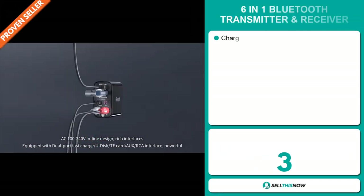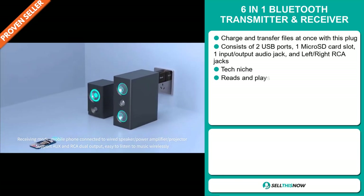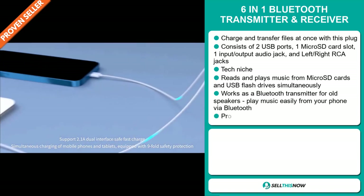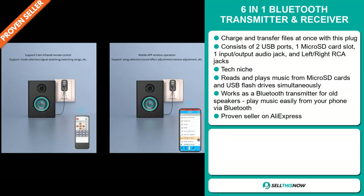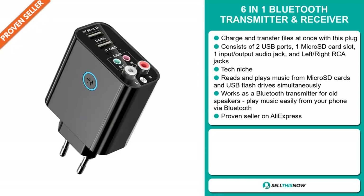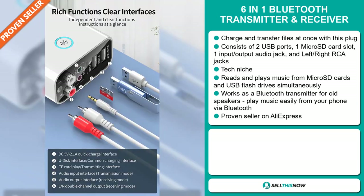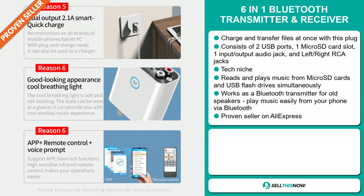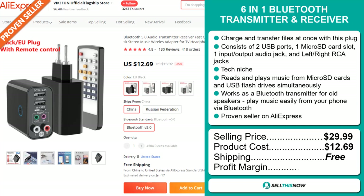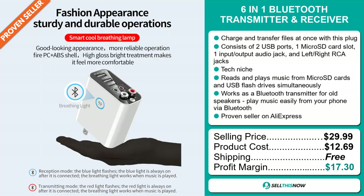Our next product is the 6-in-1 Bluetooth transmitter and receiver. Charge and transfer files at once with this plug. It consists of two USB ports, one micro SD card slot, one input-output audio jack, and left and right RCA jacks. It falls under the tech niche market. It reads and plays music from micro SD cards and USB flash drives simultaneously. It works as a Bluetooth transmitter for old speakers, and it plays music easily from your phone via Bluetooth. It's a proven seller on AliExpress with many, many orders. The selling price for the 6-in-1 Bluetooth transmitter and receiver is just under $30, whereas the product cost is only $12.69. Shipping is completely free, so you're looking at a very good profit margin of $17.30. Sell this now!